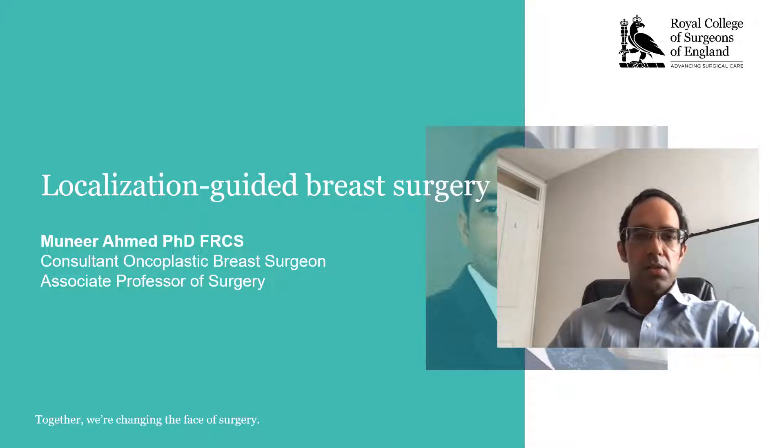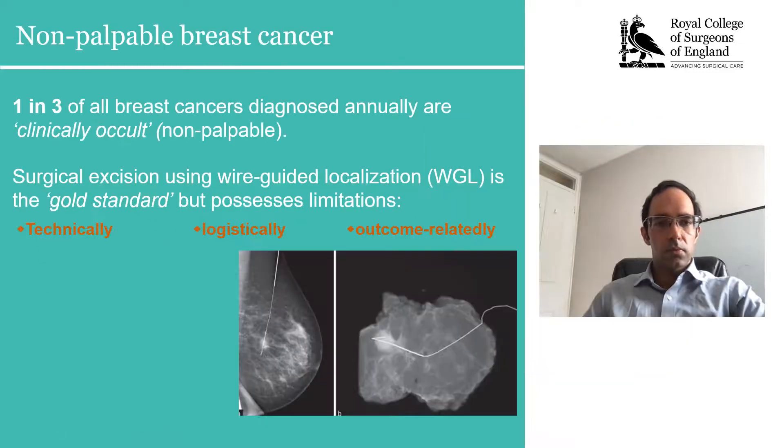This was previously supported by a one-year research fellowship from the World College of Surgeons when I was a PhD student. Non-palpable breast cancer presents a significant burden of disease, with one-third of all breast cancers diagnosed annually being termed as clinically occult or non-palpable.